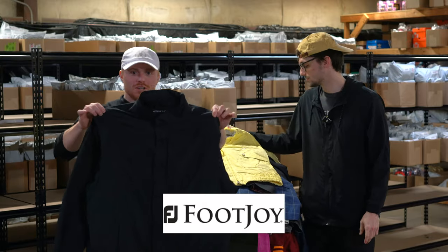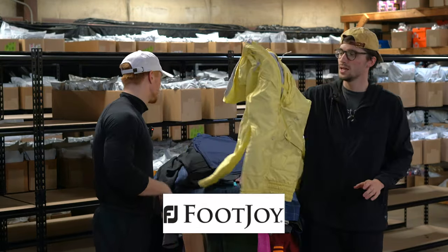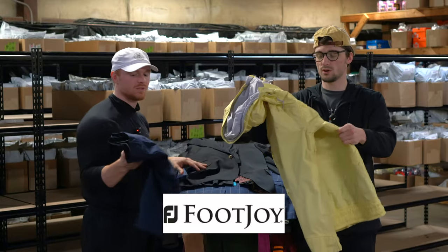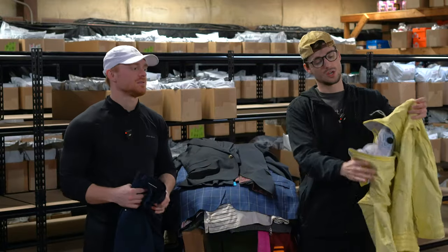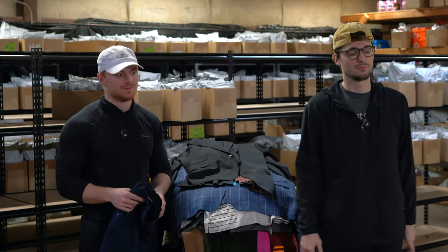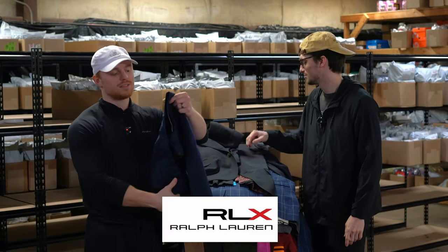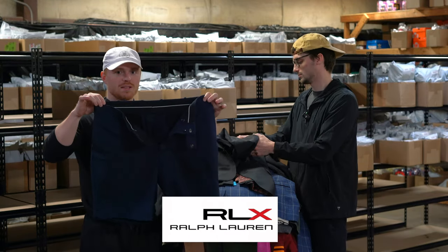This is a FootJoy DryJoy — good bread and butter, maybe 30 bucks for that. This is a Nike snowboarding jacket, kind of a vintage style — should be pretty good, maybe 40-45.